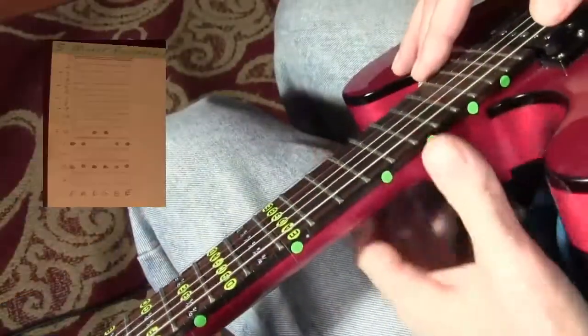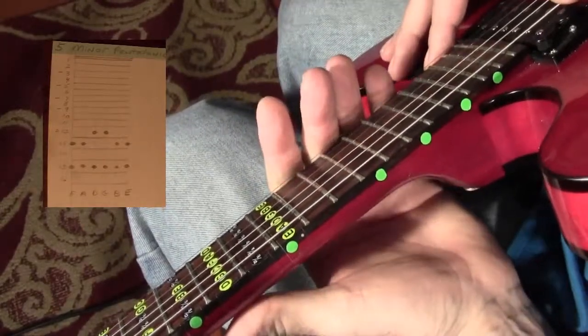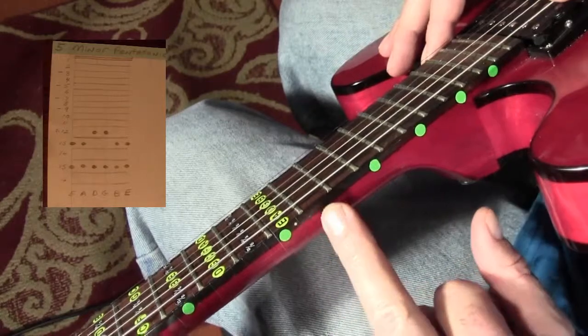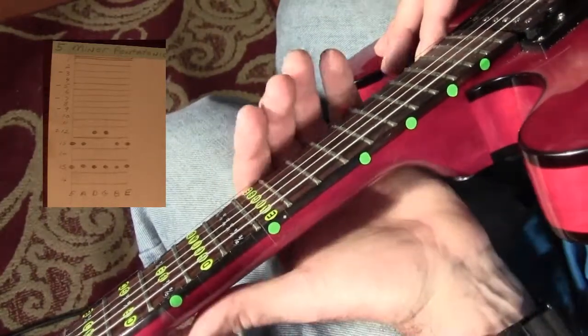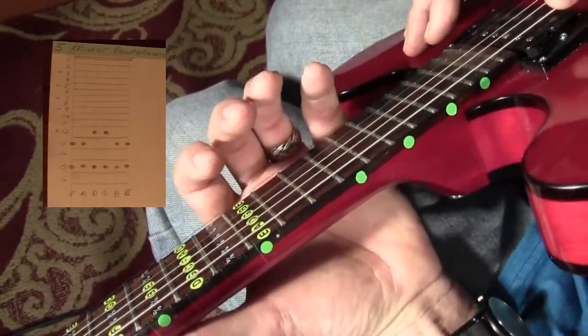Now let's get to it. We'll be looking at the last pentatonic, the 5th minor pentatonic. It's going to primarily be using frets 12, 13, and 15. Let me go ahead and play through it, count it off for you so you can get a look at it.